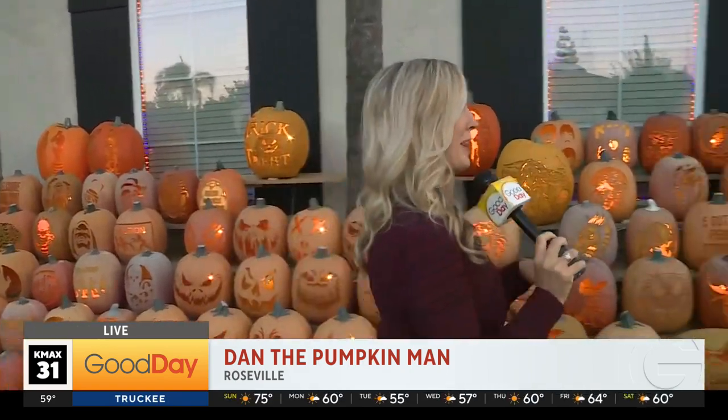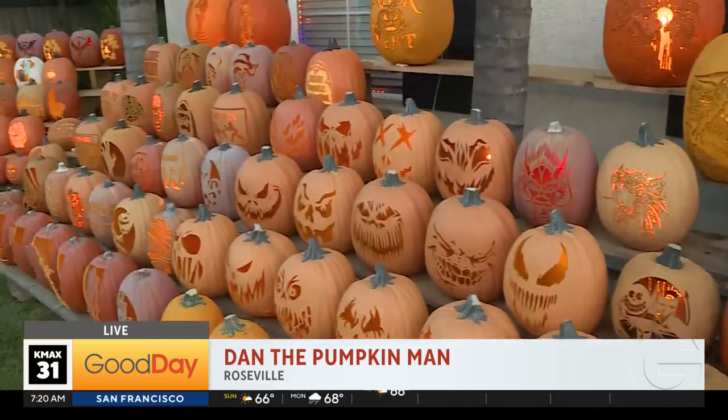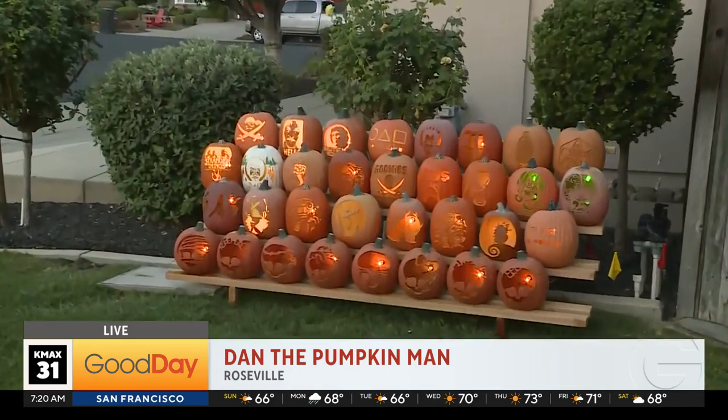I do have a very important question for you guys. Do you know the Pumpkin Man? The Pumpkin Man. Do you know the Pumpkin Man who lives on Greenwood Court? Well, I know the Pumpkin Man. It's Dan, let's start from the beginning. How did this all start?